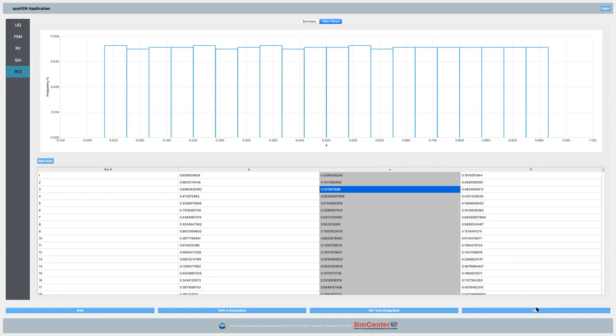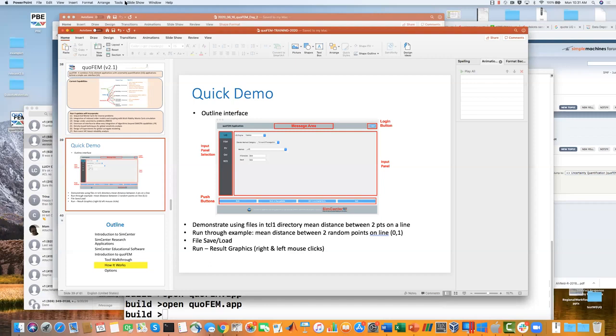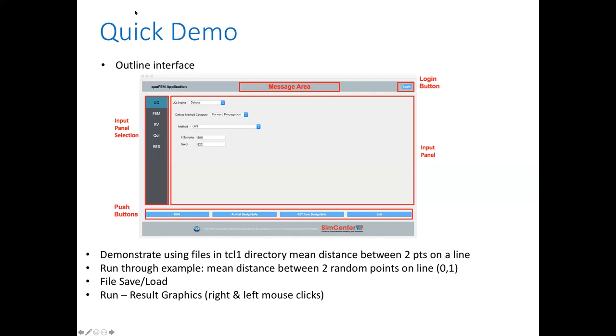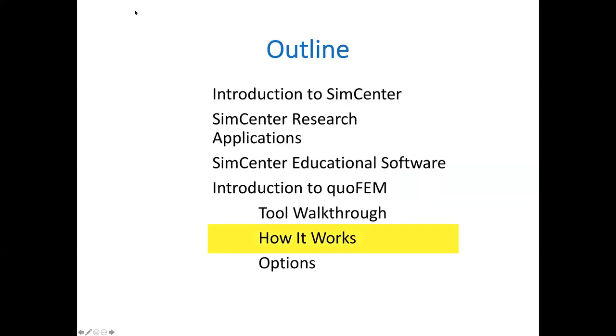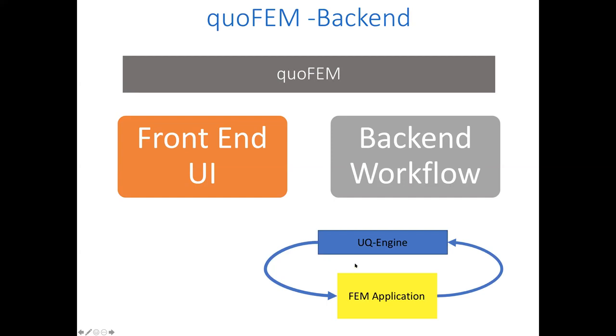Let me exit the tool and go back to the PowerPoint. So now I want to show how it actually works — what's going on at the back-end. We have a front-end and a back-end. The front-end is the UI — that's what you're playing with. The back-end is where all the work is done: a UQ engine running the finite element application multiple times to get those statistics.